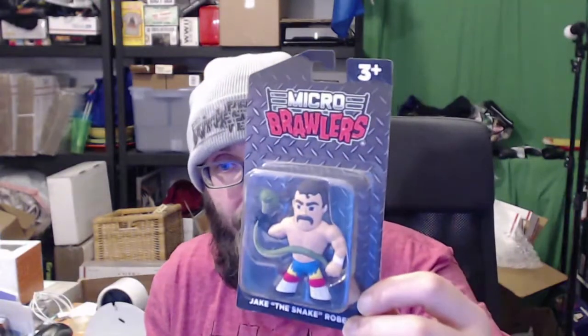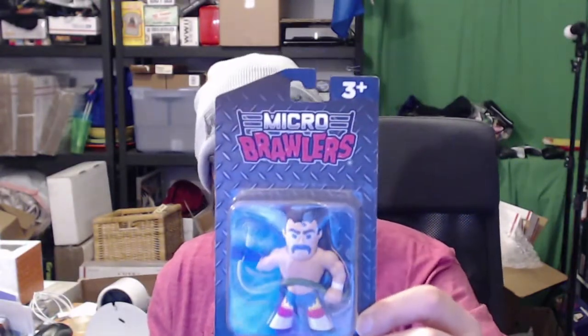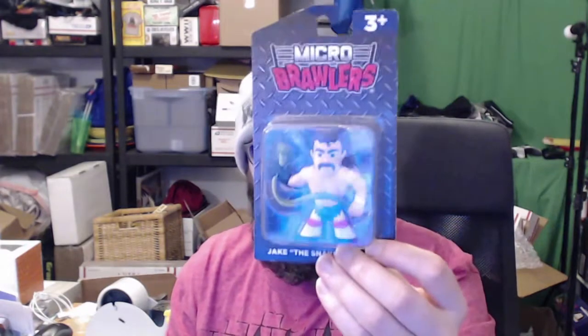We have our Micro Brawler, which unfortunately has been bent. The new on-card design — I wasn't sure if they were going to do these on-card additions for the crate, but it looks like they are. There's a little cutout collector card in the back. This one's really cool — it's a big one, Jake Roberts. You can tell it weighs more than they usually do. Got the snake and everything. Pretty cool.